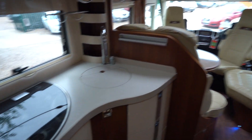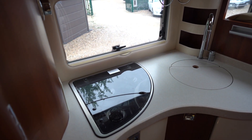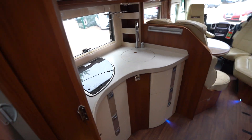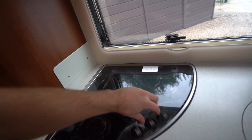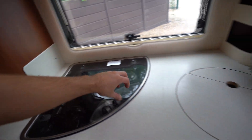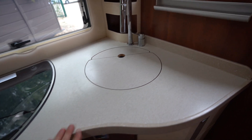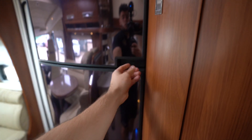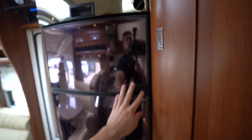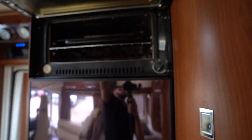Into the kitchen now — full appliance kitchen. So we've got your three-burner gas hob, kitchen sink, nice heavy-duty worktop, wine cabinet here. Then we've got your three-way fridge freezer, separate freezer, and your oven grill up top.